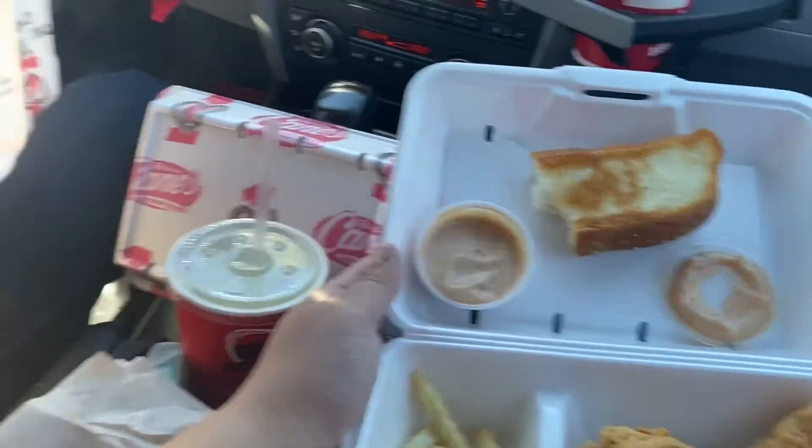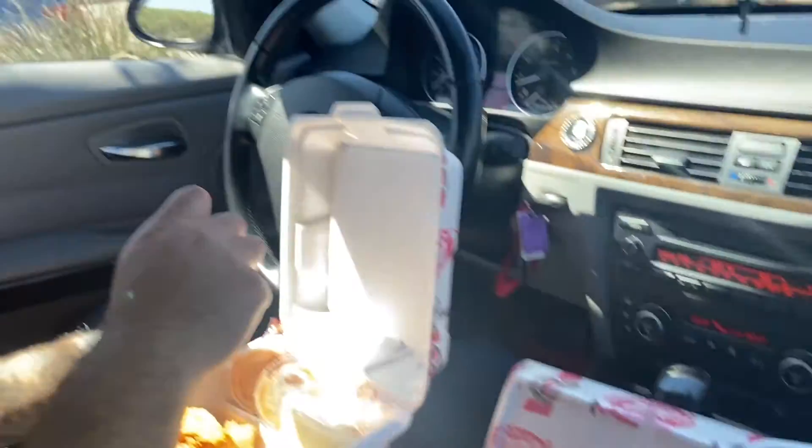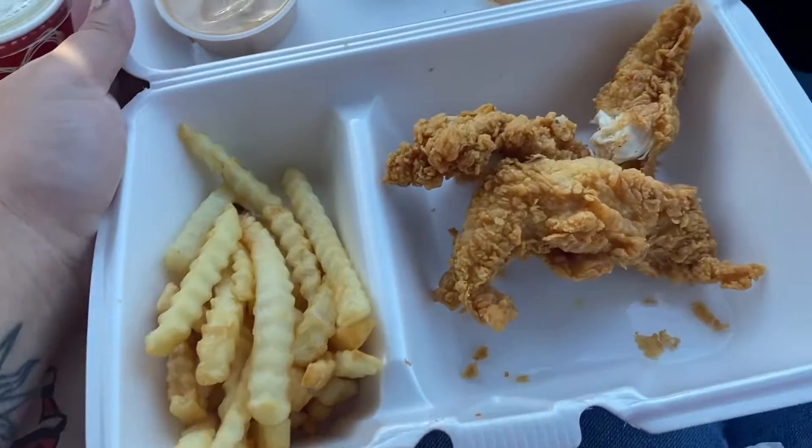We're having some Raising Cane's. Our first year here we went every other weekend because I was obsessed. So this is our lunch before we take Kray to Lowe's to do some training.